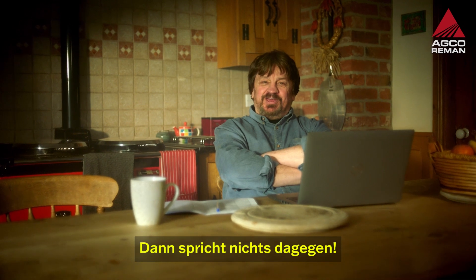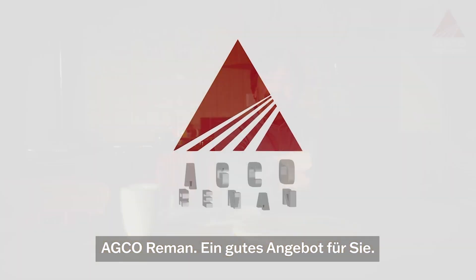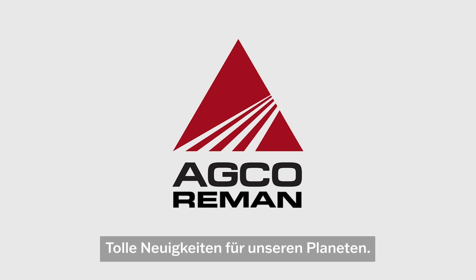There's no reason not to, then. AGCO Reman — great value for you, good news for the planet.